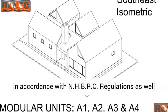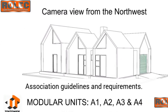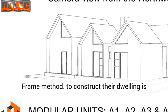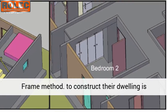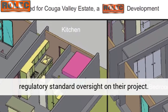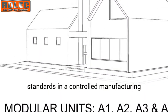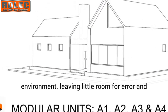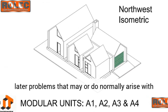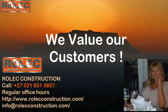All LSF structures are constructed in accordance with NHBRC regulations as well as the Light Steel Frame Manufacturers Association guidelines and requirements. Essentially, any consumer using the light steel frame method to construct their dwelling is getting architectural, engineering, and double regulatory standard oversight on their project — manufactured to exacting and precise standards in a controlled manufacturing environment, leaving little room for error and later problems that may normally arise with conventional brick and mortar building techniques.